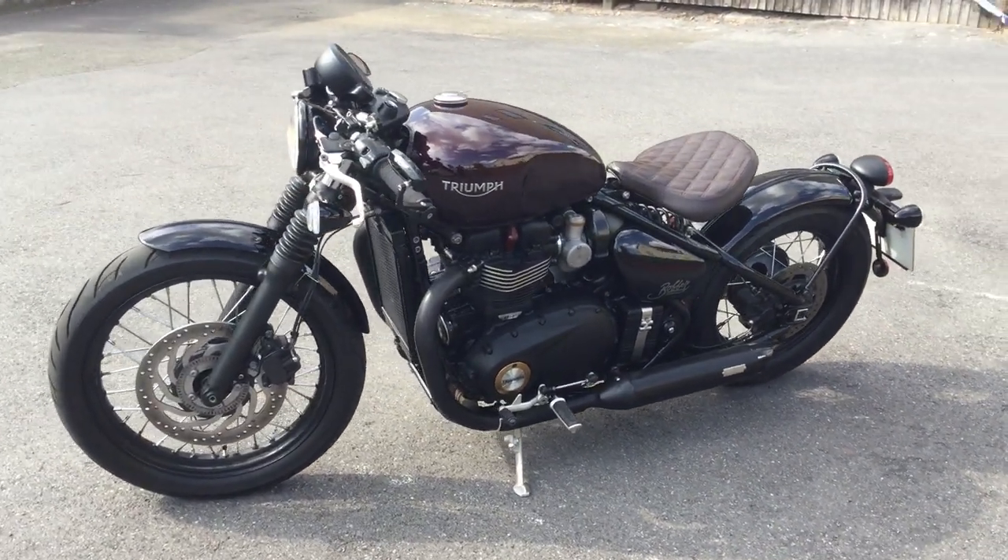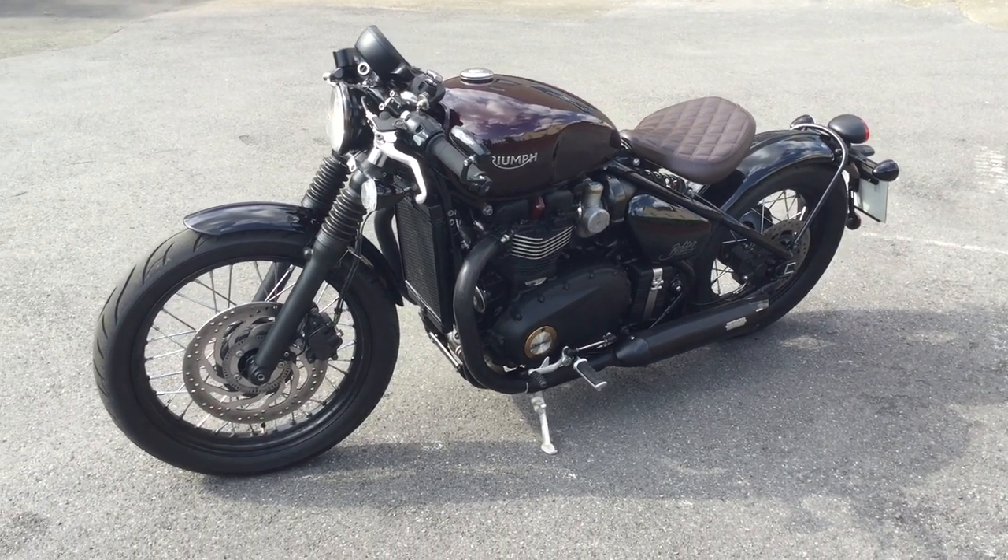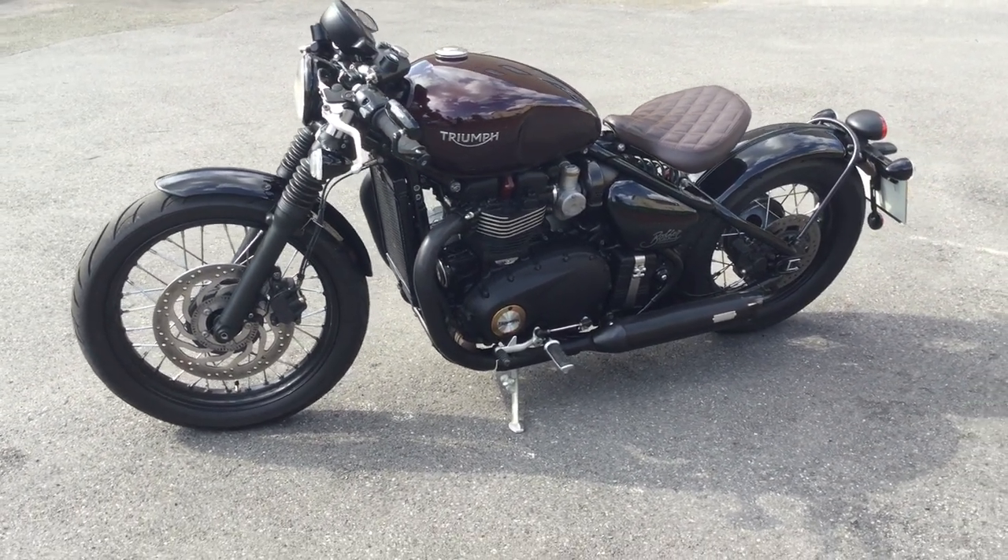Great custom look. If you're interested in this bike, give us a call or inquire through the website. Cheltenham Triumph.